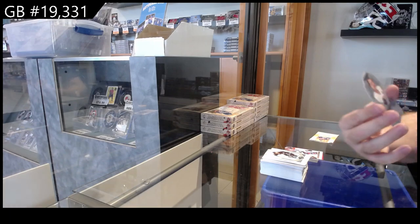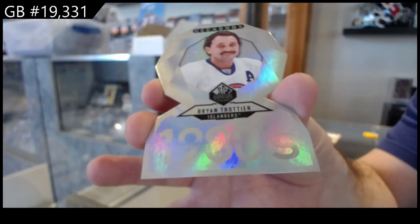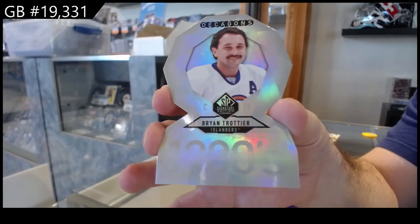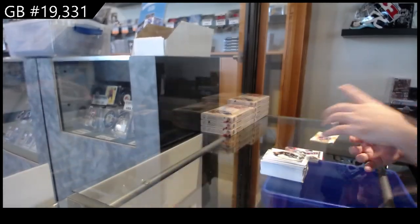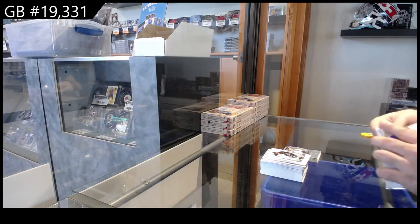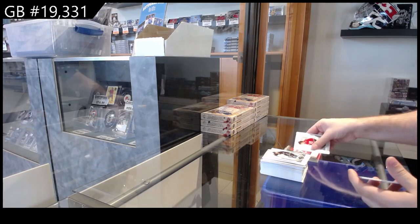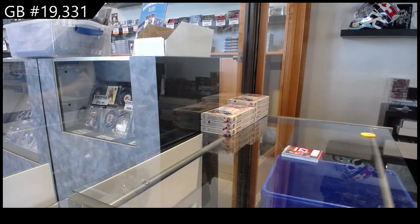Dominique — Brian Trottier. These ones with the gold autographs are beautiful cards. And we got a Dominant Digit of Niedermeyer for the Devils.